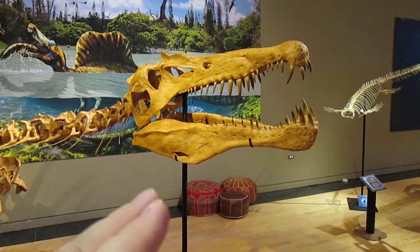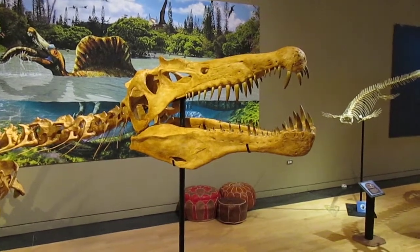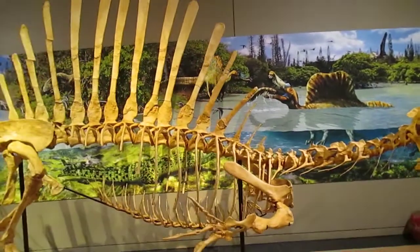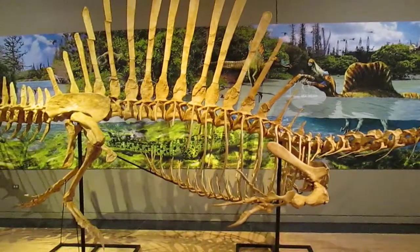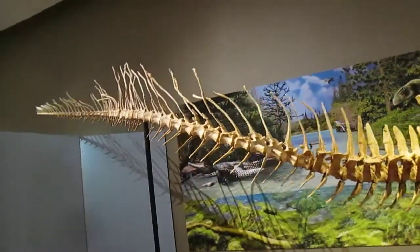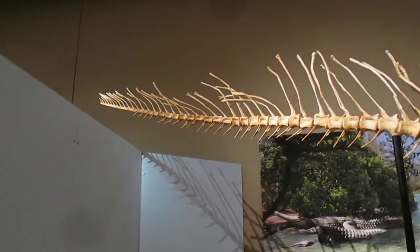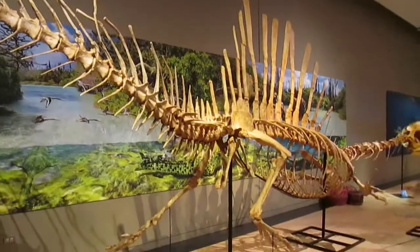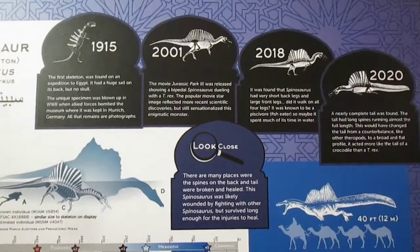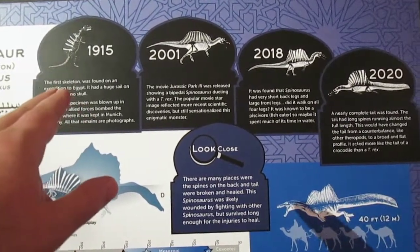Now we come to the highlights of this exhibit. Of course you can't talk about Northern Africa and fossil life without talking about Spinosaurus aegypticus, and we have a nice reproduction model right here — not just the head, but the entire animal. Here we see the evolution of thought based on what we knew from 1915 when Spinosaurus was discovered by Stromer.